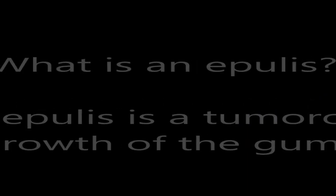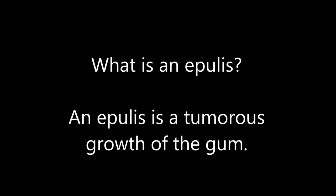Epilis in dogs. What is an epilis? An epilis is a tumorous growth of the gum.